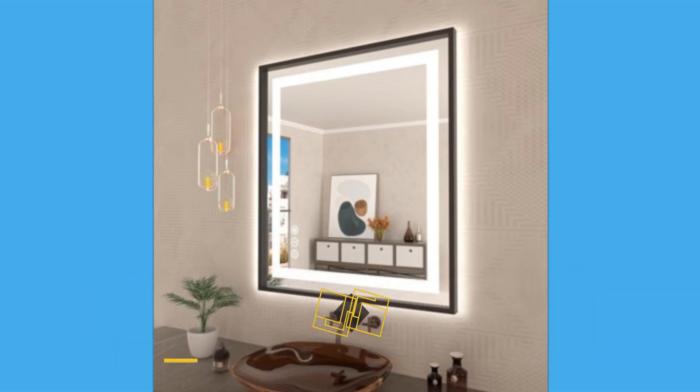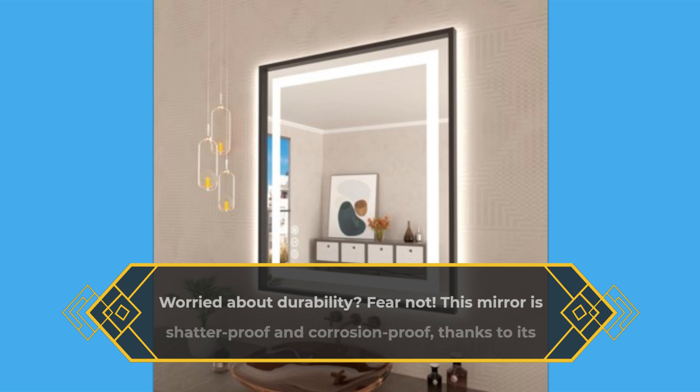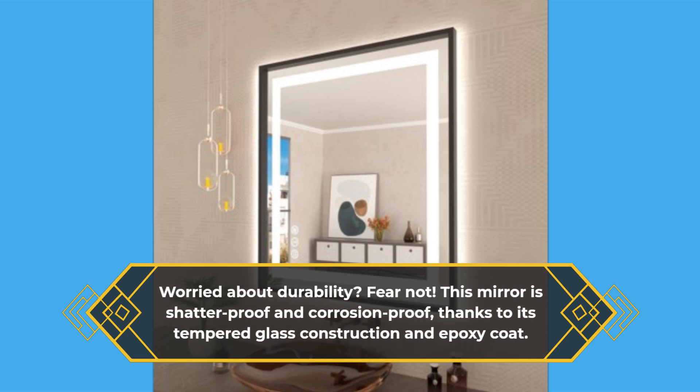Worried about durability? Fear not. This mirror is shatter-proof and corrosion-proof, thanks to its tempered glass construction and epoxy coat.